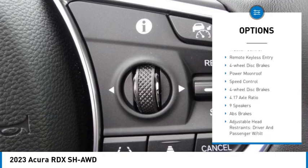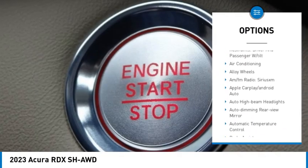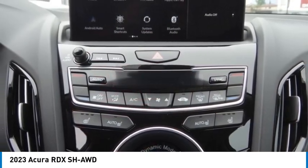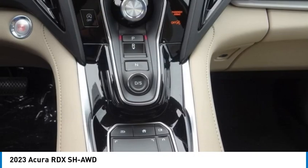Rear spoiler, power lift gate, brake assist, traction control, remote keyless entry, four-wheel disc brakes, power moonroof, and speed control. Wouldn't you look great in this vehicle? Stop in today and see for yourself.